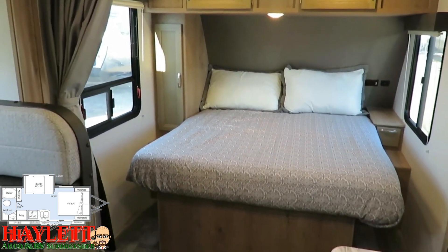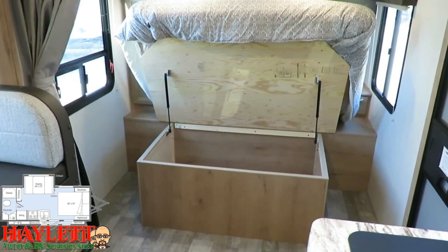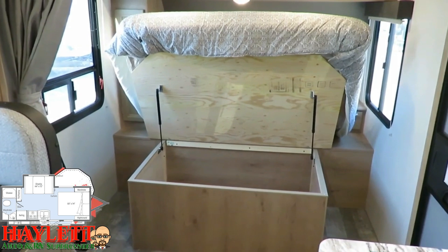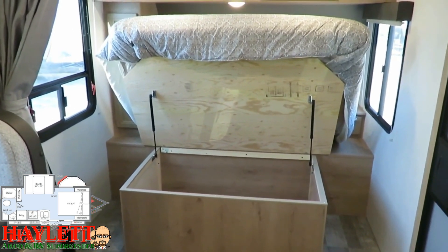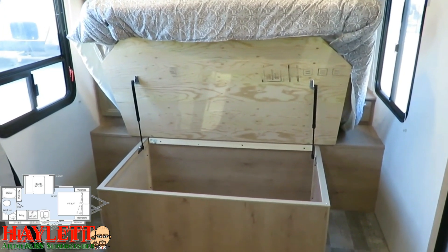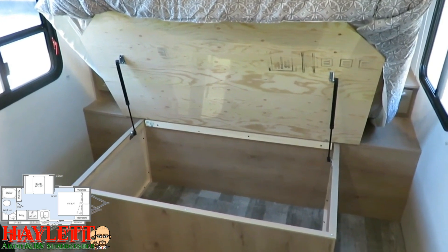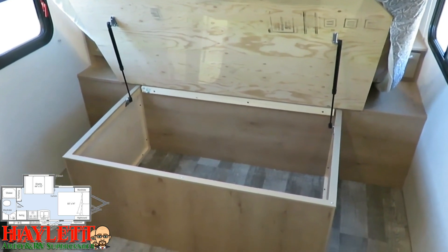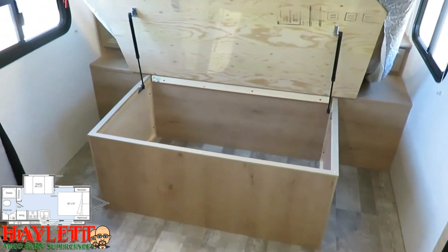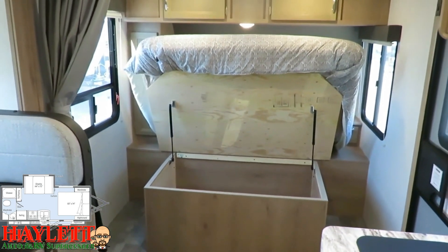Since this is not one of the Murphy bed models, you gain extra overhead storage as well as a segregated under-bed storage area. This is where you really start to see this Winnebago as a material-premium trailer. They're using high-grade materials throughout — you can see a plywood bed deck, double gas struts, and completely separated inside/outside storage.